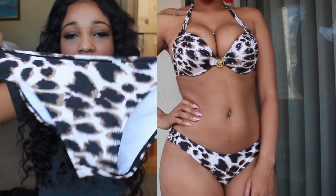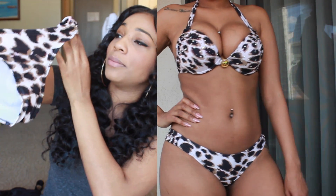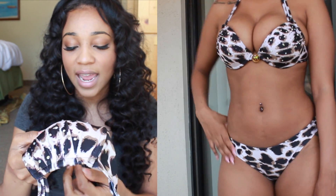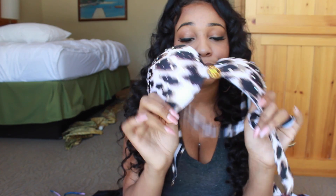Next is a bikini that if you've watched my swimsuit haul from last year, you've seen before. I love this bikini so much that I had to get it again because the old one doesn't fit anymore — it was a medium and now I got a large. It's a leopard bikini, a dupe for the Victoria's Secret bikini. It's got little ruffle sides on the bottom, and the top has a little bit of push-up to give you that extra oomph at the pool. Every time I've worn this swimsuit I get compliments on it.